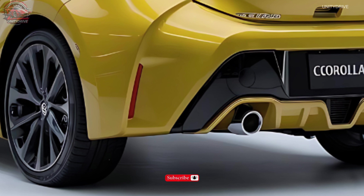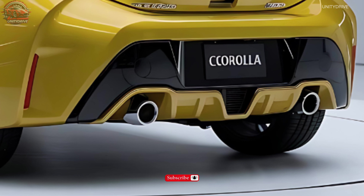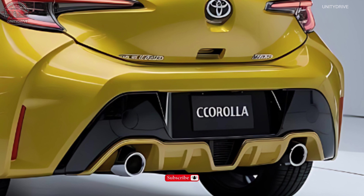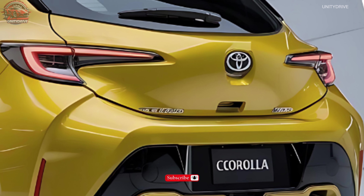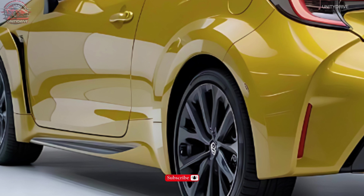Powertrain and Performance: The 2025 GR Corolla boasts a 1.6-liter turbocharged three-cylinder engine producing 300 hp and 273 lb-ft of torque, paired with a six-speed manual transmission, all-wheel drive system with torque vectoring, and a limited slip differential.